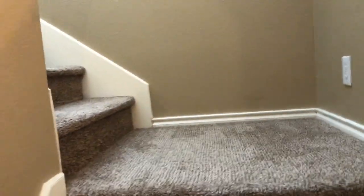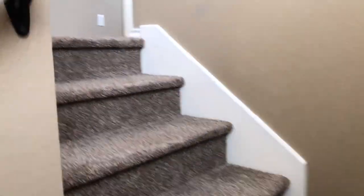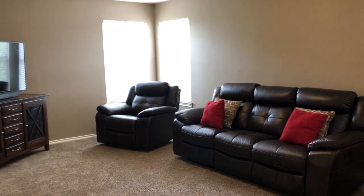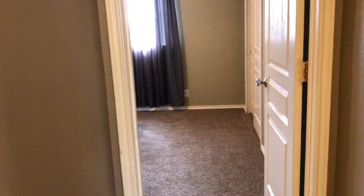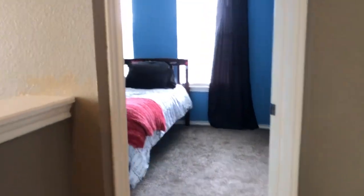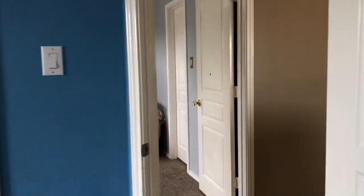The carpet was updated last year in 2019. Upstairs you have a game room and loft area — a nice open room with updated paint as well. There are three secondary bedrooms upstairs. Here's bedroom number two. The secondary bath has also had the flooring updated. Bedroom number three — the TV mount and TV do convey with the home. And bedroom number four.